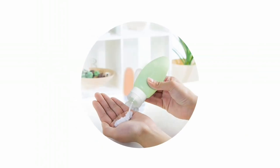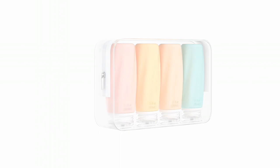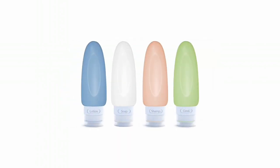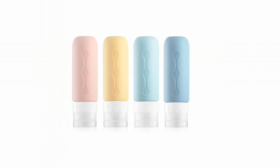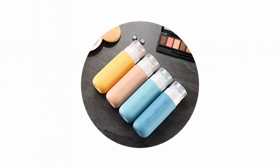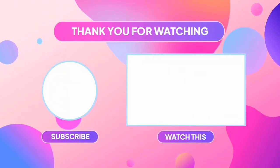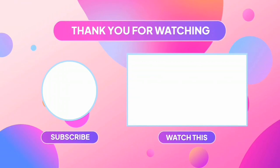There you have it, our top five travel bottles that will make your life so much easier. With their leak-proof features and convenient designs, you can take your favorite toiletries with you wherever you go. Don't let travel stresses get in your way. Choose the perfect travel bottle for you and enjoy your trip hassle-free. Thank you for watching, and if you found this video useful, give it a thumbs up. See you in the next video.